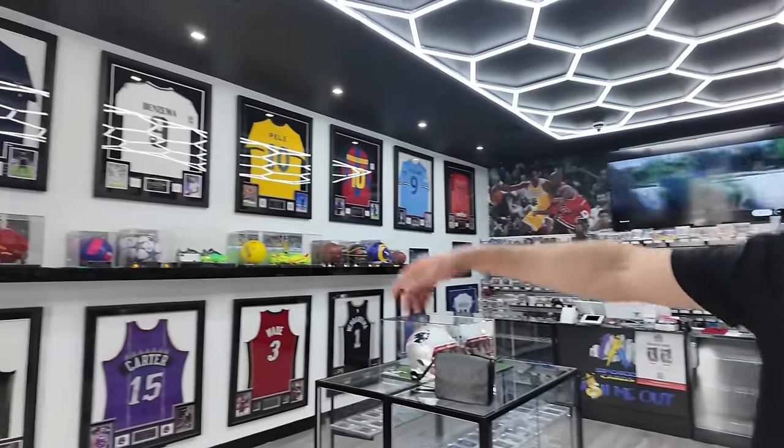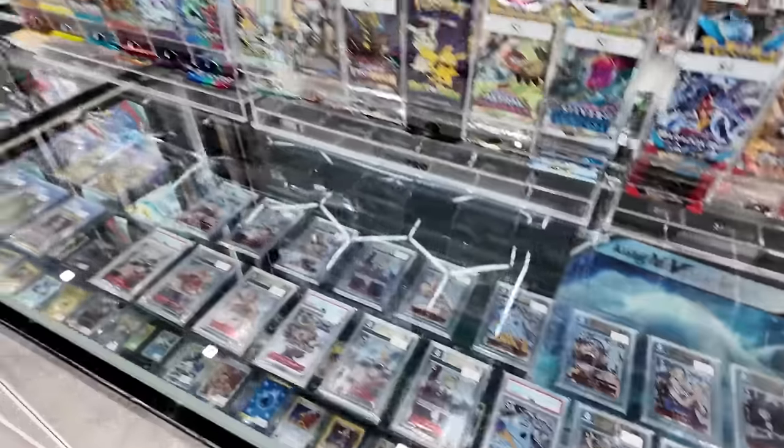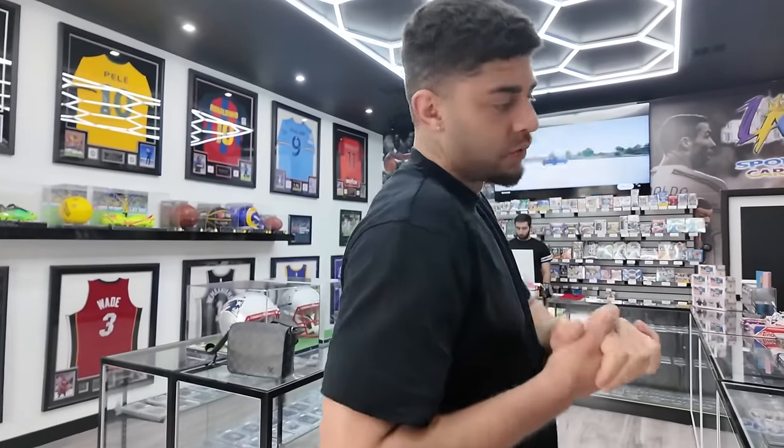This shop looks really cool — we've got a lot of signed shirts on the background for football. We're going to have a look to see if there's anything we want to pick up. Zetro is on the camera and he wants to pick up some stuff, so we're going to look in here and maybe around some other stores too.